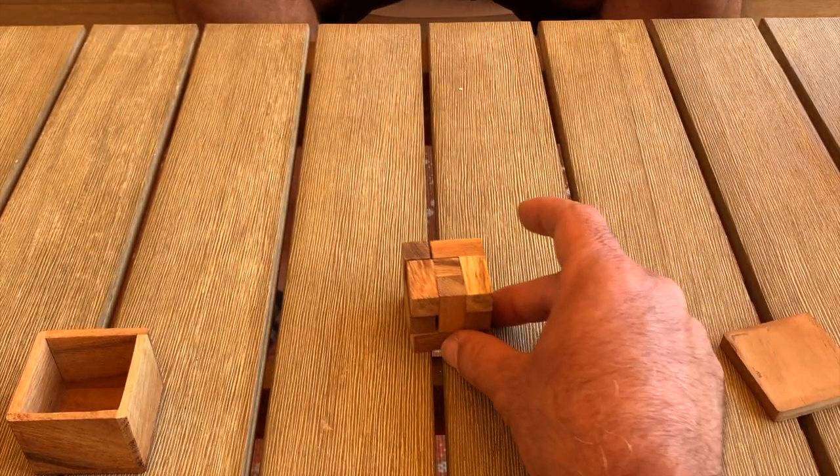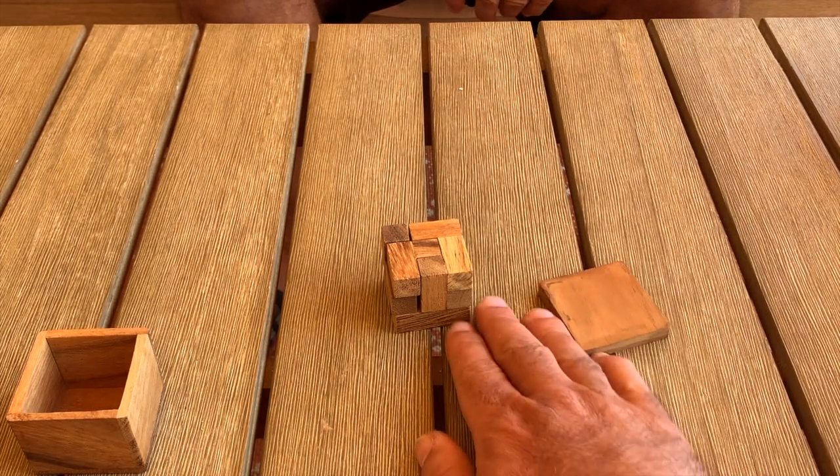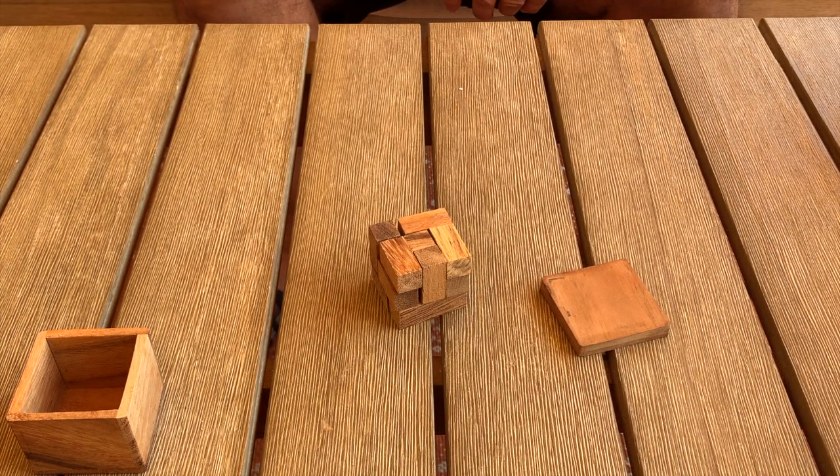All right — Soma Cube, everybody. Dualbraingames.com. Kapow!